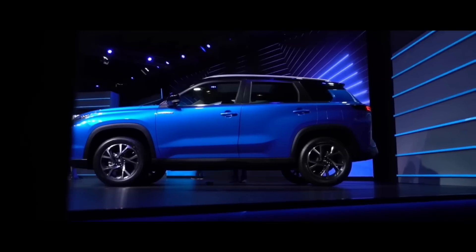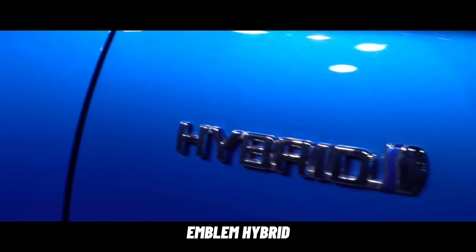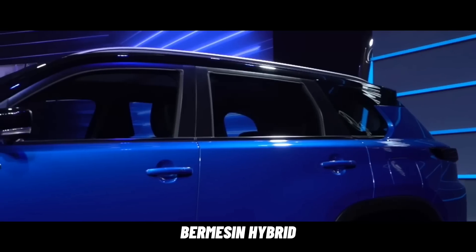Satu lagi, di bawah spion kiri dan kanan, terdapat emblem hybrid untuk menjadi identitas kalau SUV ini bermesin hybrid.